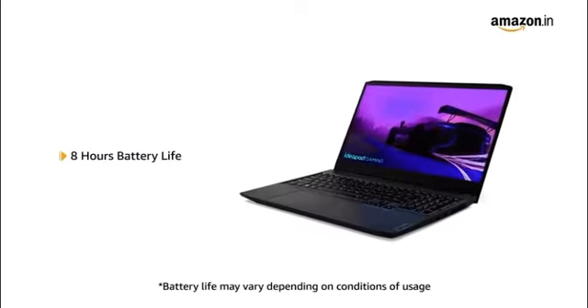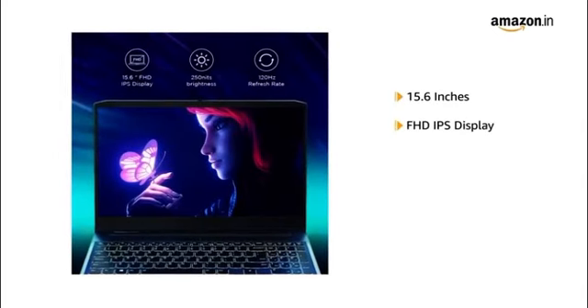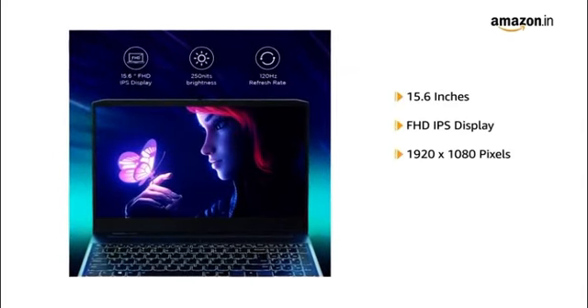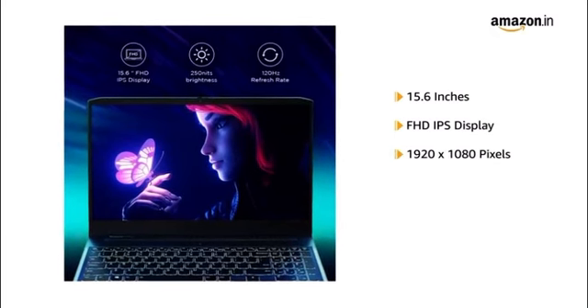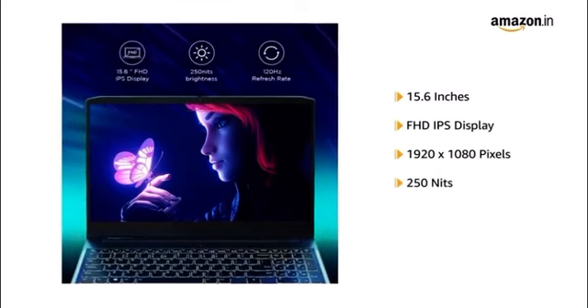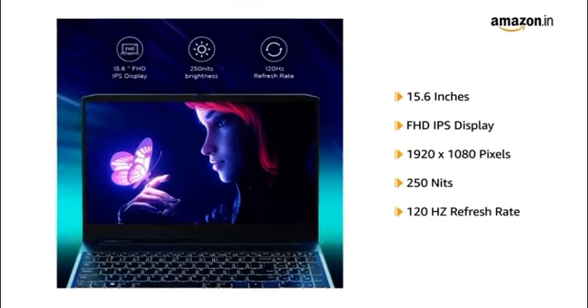The laptop is powered with 8 hours battery life. The 15.6 inch FHD IPS display comes in a resolution of 1920x1080 pixels with a brightness of 250 nits and a refresh rate of 120Hz.